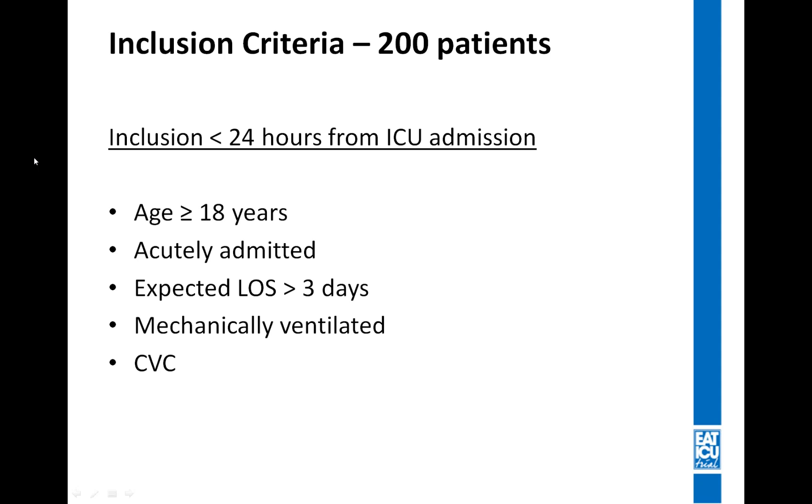We wanted to include patients within 24 hours from ICU admission and designed broad inclusion criteria to capture as many of the sickest patients as possible. We included adult patients above 18 years of age who were acutely admitted, expected to stay in the ICU longer than three days, mechanically ventilated so we could perform indirect calorimetry, and who had central lines so we could administer parenteral nutrition.